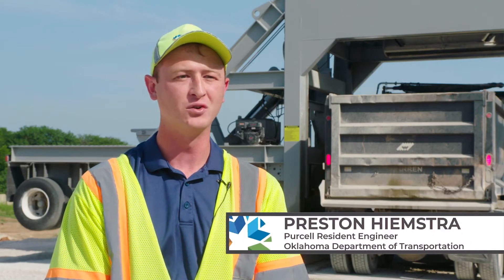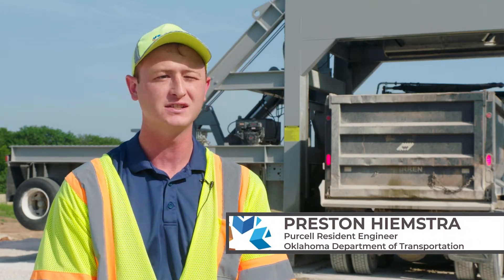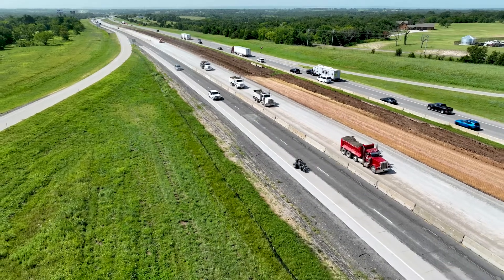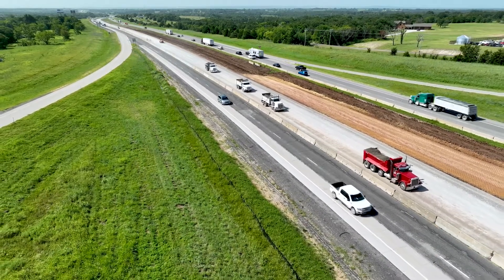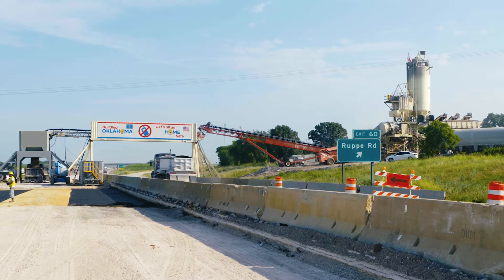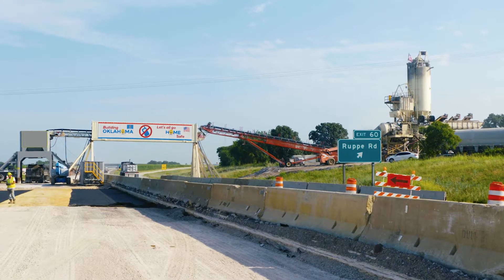This project is located on I-35 northbound between Winnewood and Davis, just a little south of Ruppie Road. The project itself involves widening I-35 northbound to provide three lanes of traffic, and we're widening enough that a future fourth lane will be accessible when the time comes.